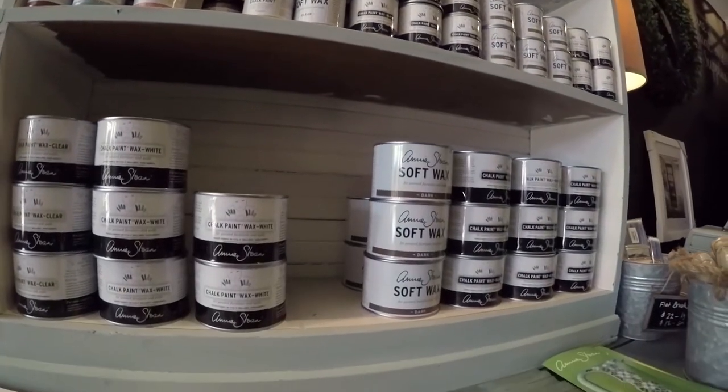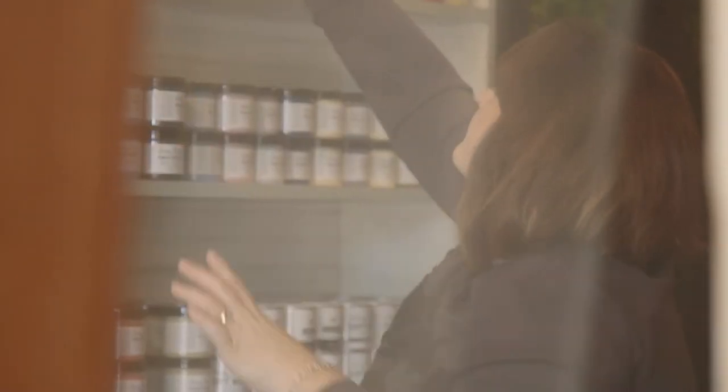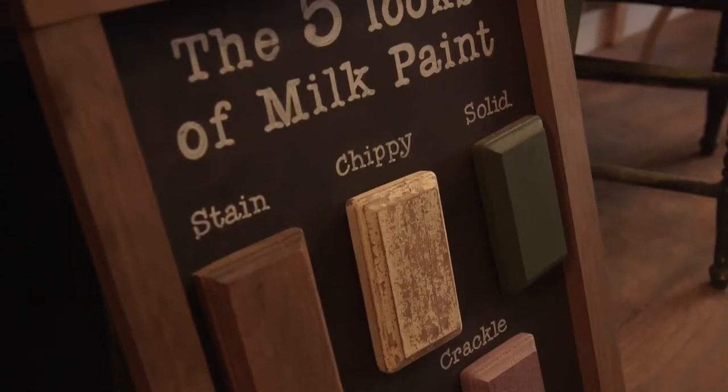Annie Sloan chalk paint is already mixed — you don't have to mix it. It's also no VOCs and water-based, so it can be easily distressed. And that is the beauty of some of these pieces: we can give it some weathered wear, even though we're modernizing the piece.